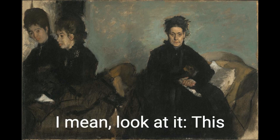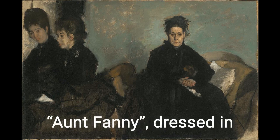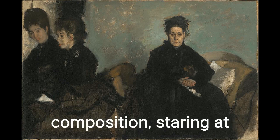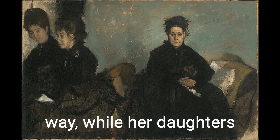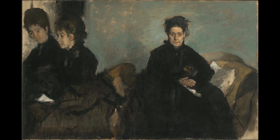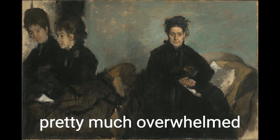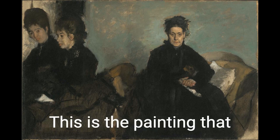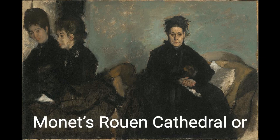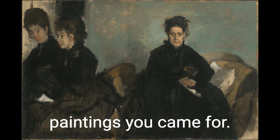Look at it. This dour old lady — who is Degas' I-kid-you-not Aunt Fanny — dressed in black, sits like a sack of potatoes in an off-balance composition, staring at us like we've gotten in her way, while her daughters sit off to the side looking like they were painted in as an afterthought. The corners look unfinished, the dresses look unfinished, and you're pretty much overwhelmed with black and judgment. This is the painting that stands between you and Monet's Rue de la Cathédrale, or Renoir's Dance at Bourgeois — which, let's face it, are the paintings you came to see.